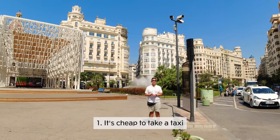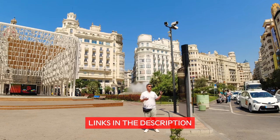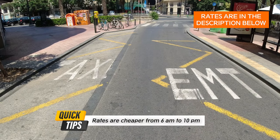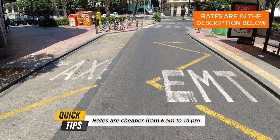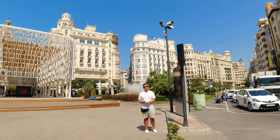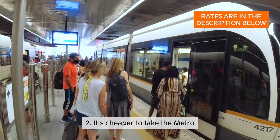Getting a cab here is surprisingly cheap. You can either download the apps or you can hail the cabs from stations like these — lanes that are exclusive for the EMT, which is the public bus transportation, or the taxicabs. Just in case you're not bringing a lot of things, maybe the metro would work.